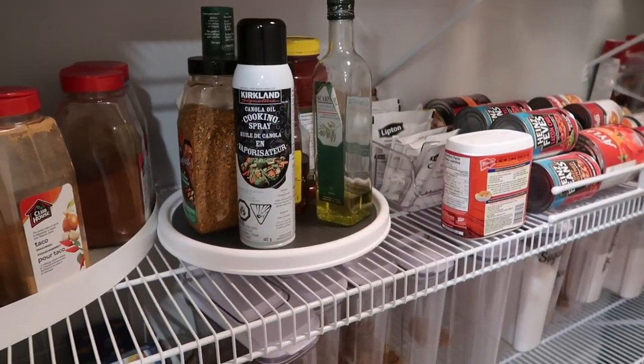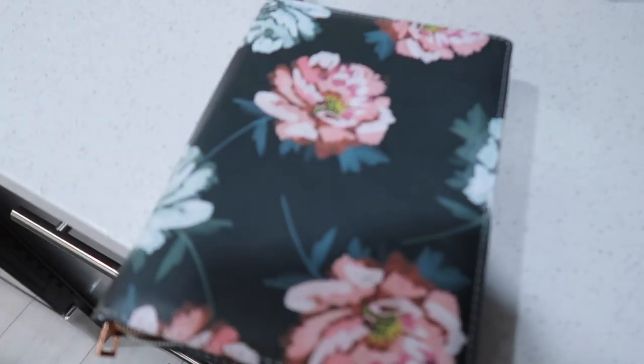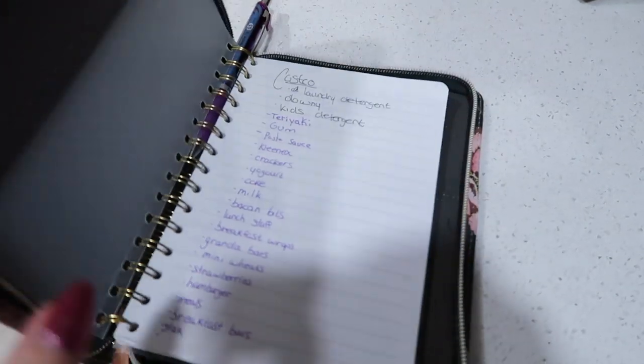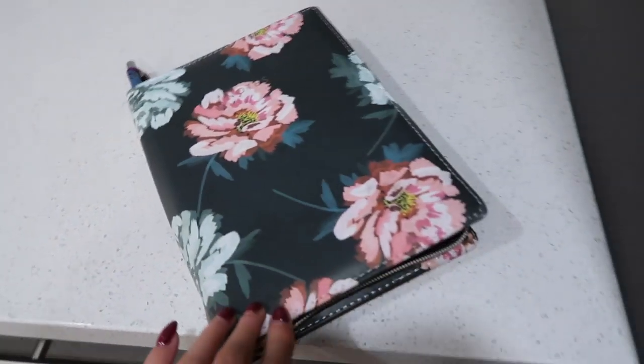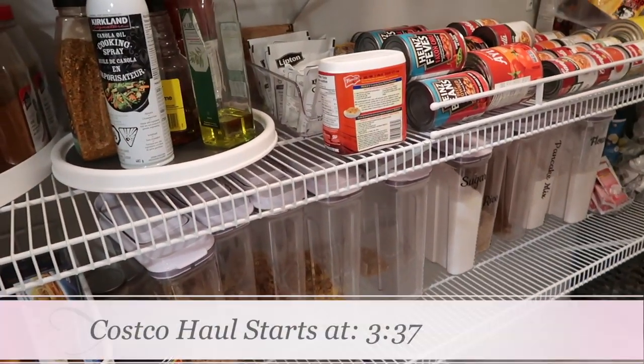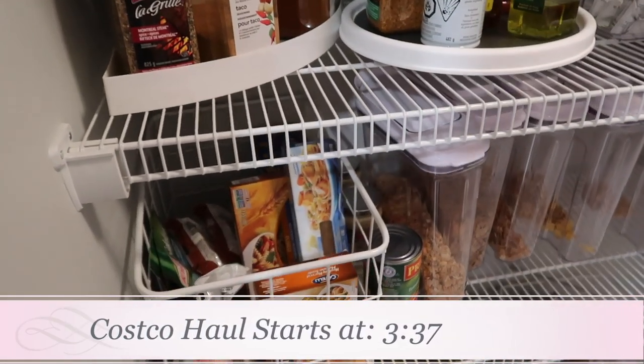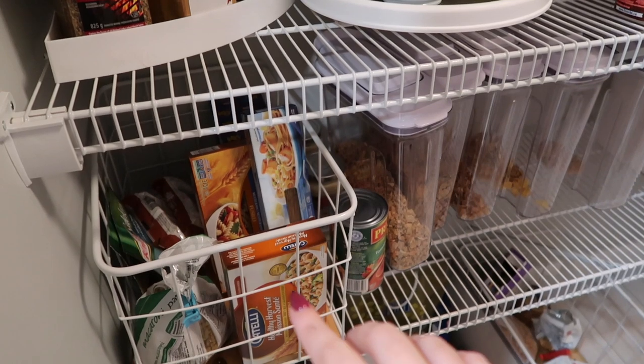We're heading to Costco, so I thought I would do a mini 'how we make a list.' This is our shopping list that we keep in the pantry all the time, and as we need things from Costco we just write it in here. But it's not complete — I want to take a look at what we have and see what else we need to add. It'll be kind of a mini pantry tour. We keep all of our pasta stuff here.